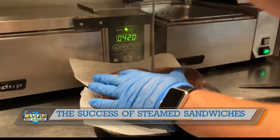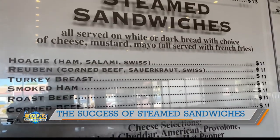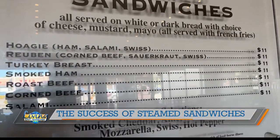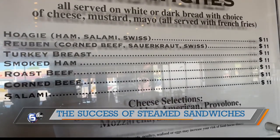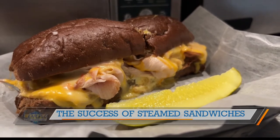We offer a variety — the same things we started out with in the seventies. We have roast beef, turkey, ham, corned beef, Reubens, and hoagie. People just gather to them. Before a UT ball game, that's where you would be — on Cumberland Avenue eating a steamed sandwich before the game. That is just a tradition.